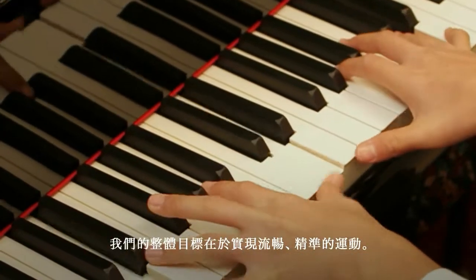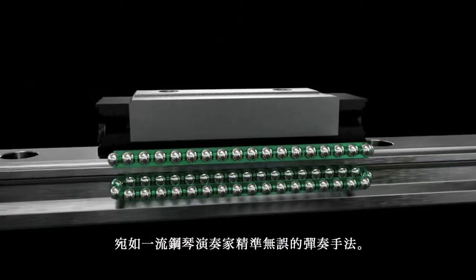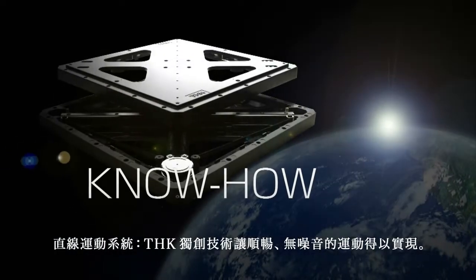The overall aim is smooth, accurate motion — like the sure hands of a first-rate concert pianist. The linear motion system: smooth, silent motion made possible by original technology from THK.